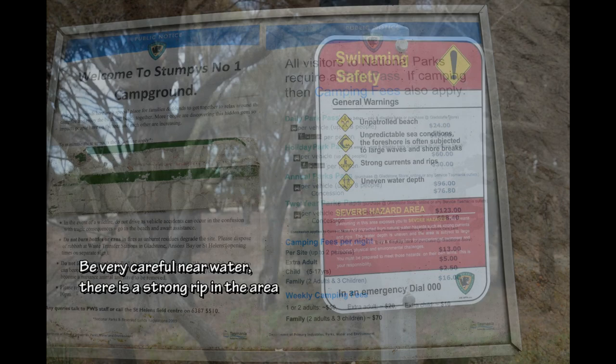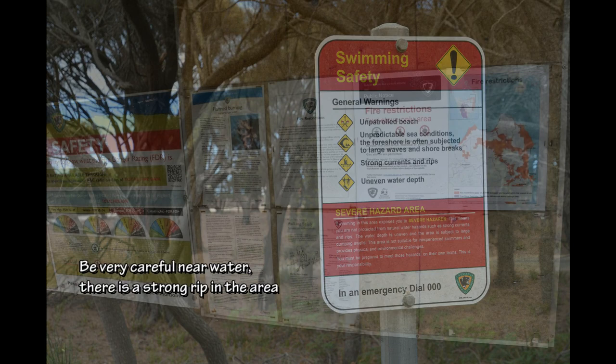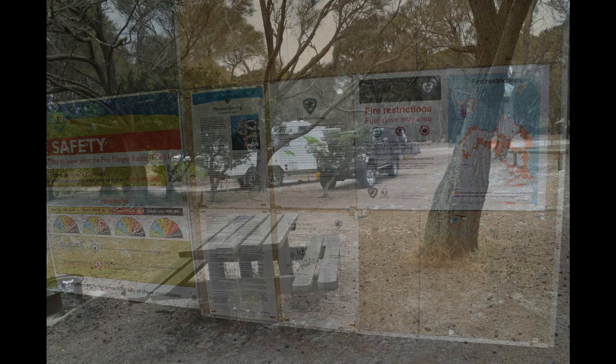Generators are permitted only between 10am and 10pm. Campfires are permitted in designated fire pits on days when there are no fire bans. However you will need to carry your own firewood.